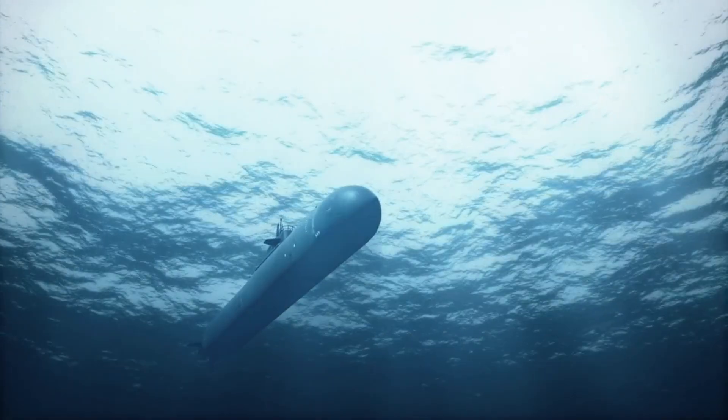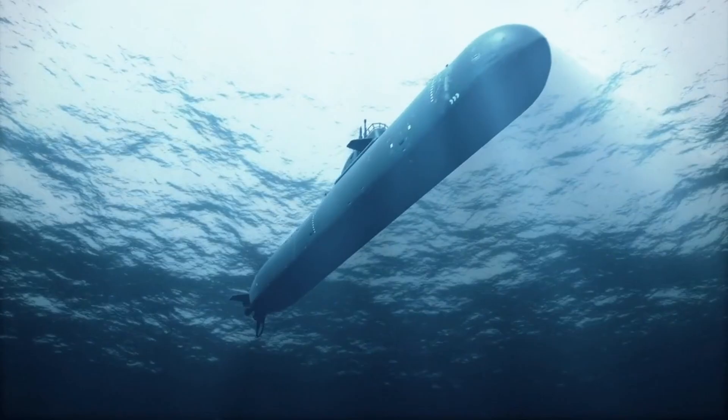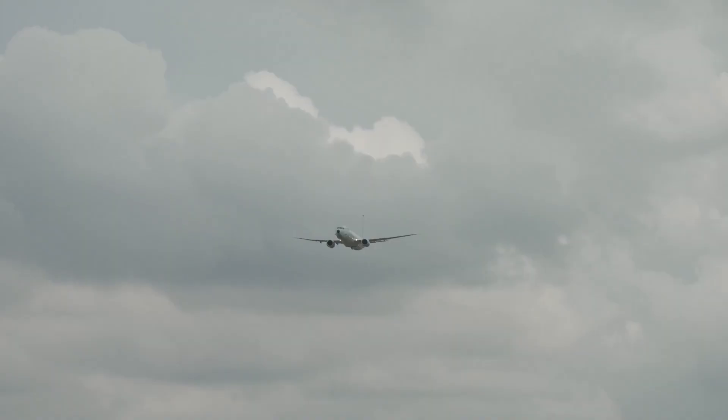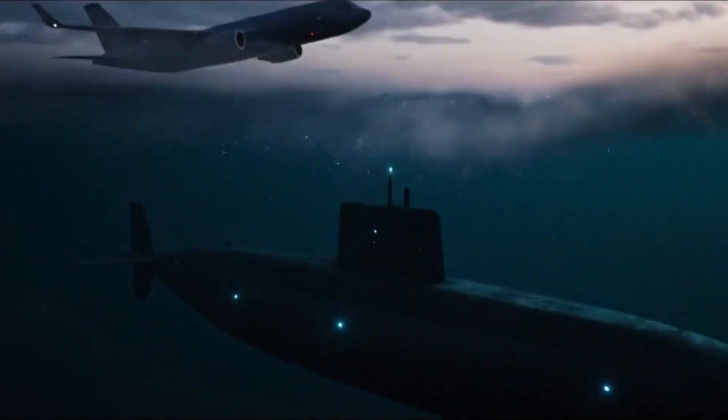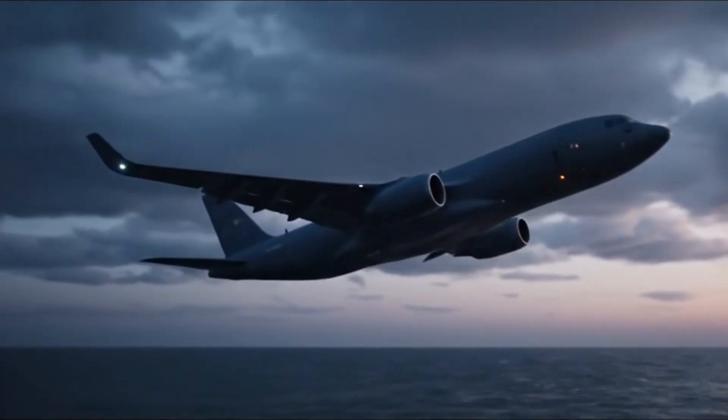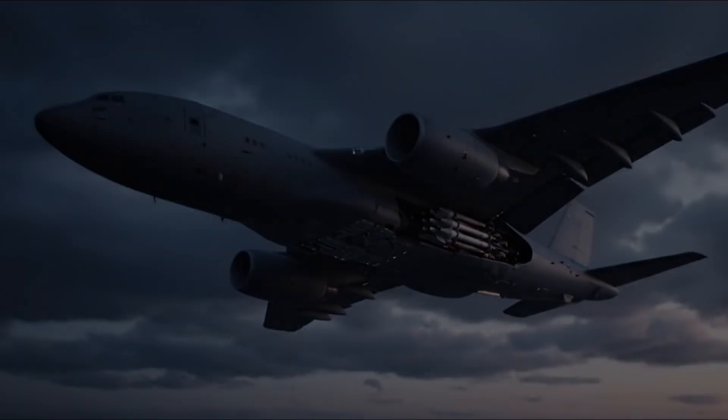Imagine the scene: a submarine slips silently beneath the waves, thinking it is unseen. Above, at 30,000 feet, a Poseidon is already watching. It has mapped its movements, predicted its path, and waits for the order. In seconds, the hunter becomes executioner.